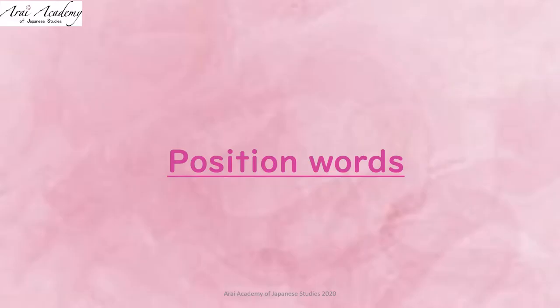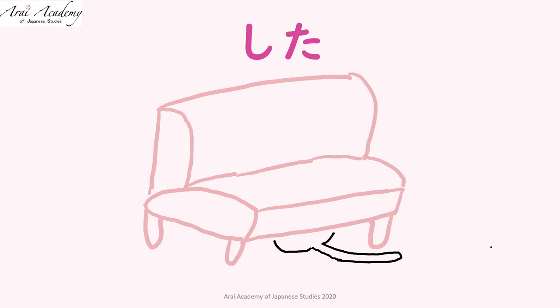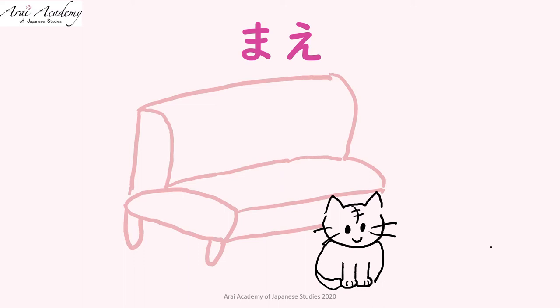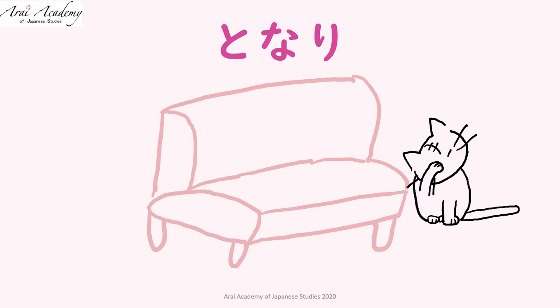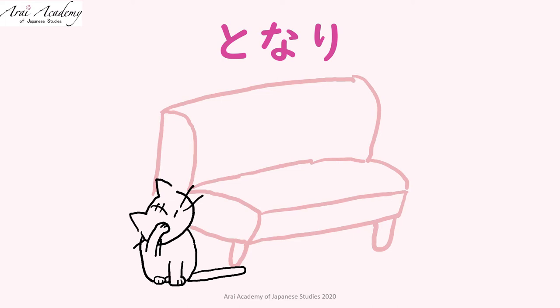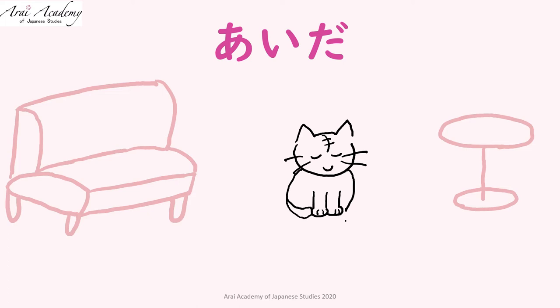Let's learn position words. Repeat after me: 上 (above), 下 (below), 前 (in front), 後ろ (behind), 隣 (next to) — this side is also 隣 — 近く (near), 間 (between), 中 (inside).